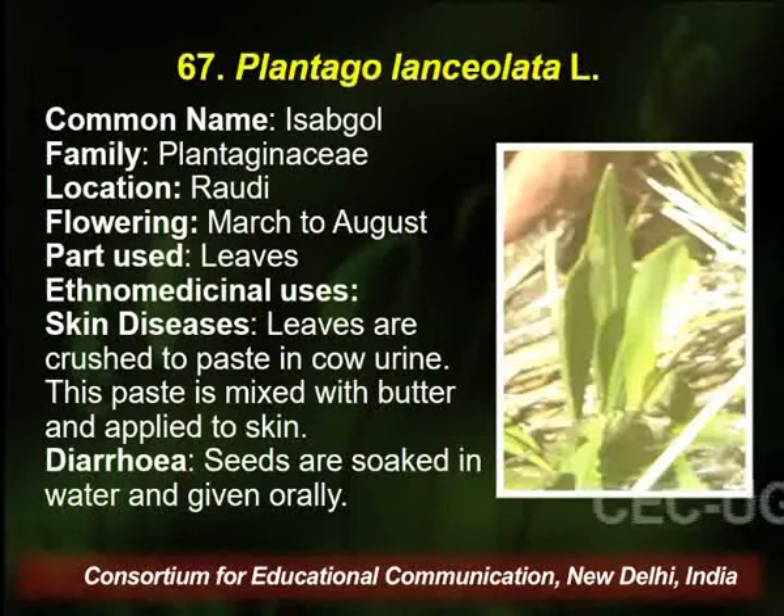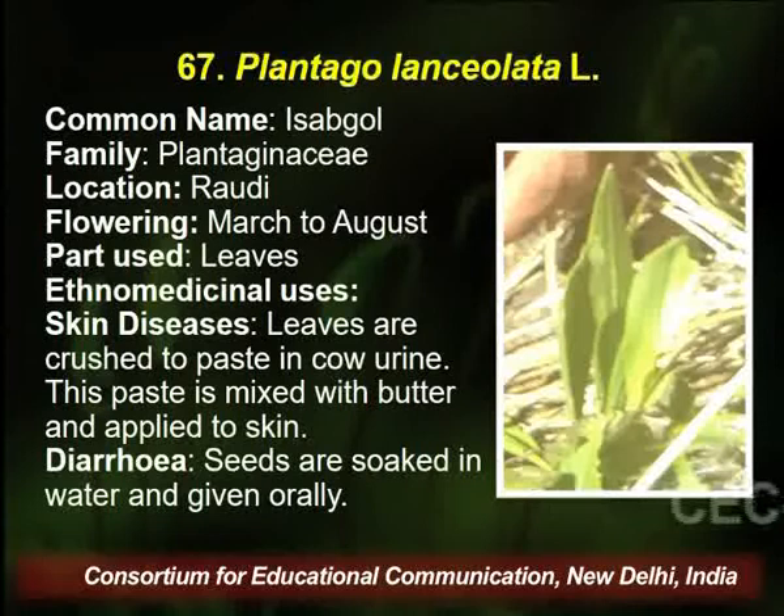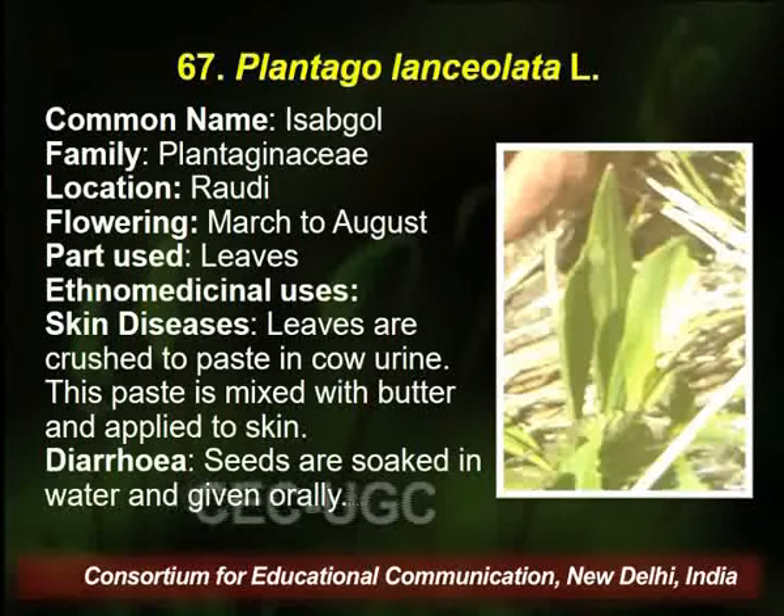The next plant is Plantago, commonly known as Isabgol, belongs to family Plantaginaceae, and it is found in the Rodhi village. Flowering season is March to August. The part used is leaves, and traditional healers use this plant for curing skin disease and diarrhea.